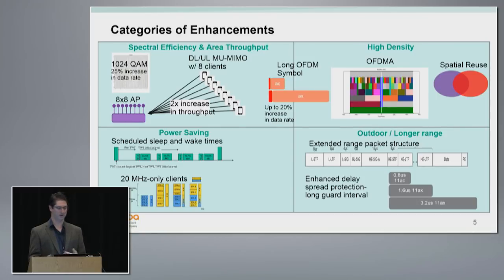I talked about overlapping BSSs. We're going to have a spatial reuse capability such that we can purposely reuse spectrum — rather than defer, we can treat interference from other BSSs as acceptable and transmit over each other, hopefully increasing capacity. For outdoor longer range: since we have this long symbol, we can have longer guard intervals without hitting our efficiency, increasing our delay spread protection. We have a new packet structure specifically designed to provide extended range. The last category is power saving — we're going to borrow a feature from 802.11ah, a recently completed amendment targeting IoT at 900 MHz.